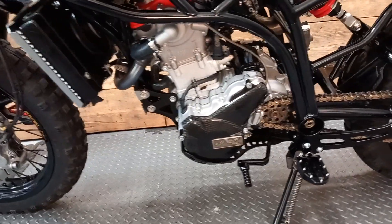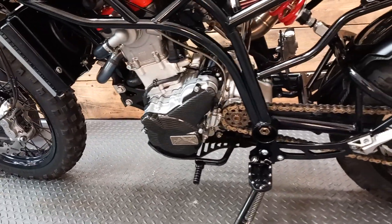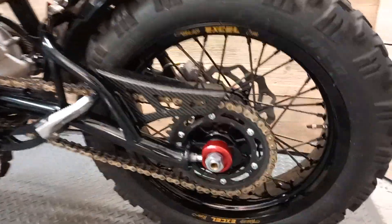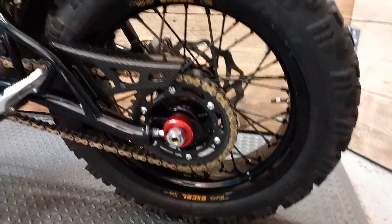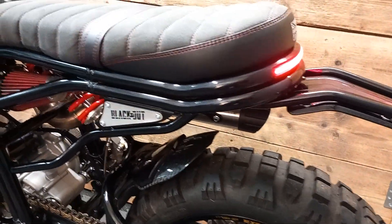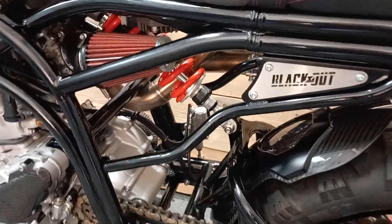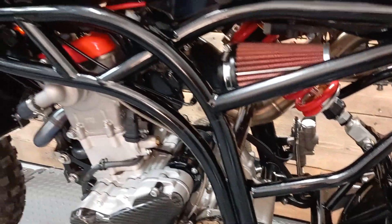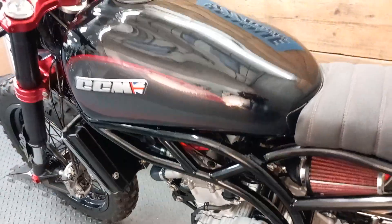Part exchanges are always welcome, so please talk to us today about getting the best price possible. HP and PCP finance available. A user-friendly finance calculator can be found on our website, which features remote apply and off-site signing. For more details of this and all our bikes available, please visit our website uniquewheels.com.